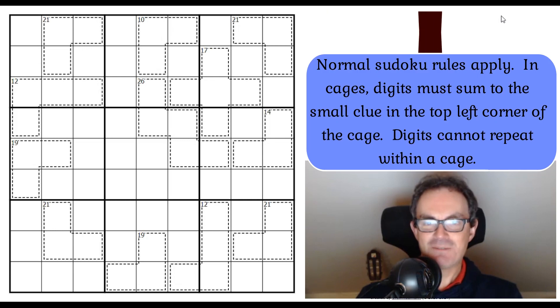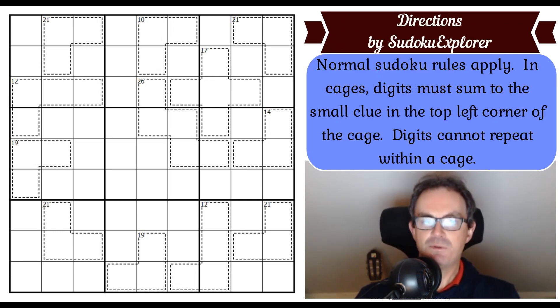Anyway, let's get on with Directions by Sudoku Explorer. The rules: normal Sudoku rules apply; in cages, digits must sum to the small clue in the top left corner of the cage, and digits cannot repeat within a cage — completely standard killer Sudoku. So in that W-pentomino, the five cells have to add up to 26. You can't put two nines in the same cage even if they don't see each other by Sudoku, because they're in the same cage.